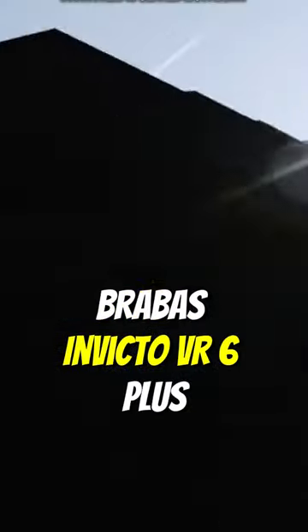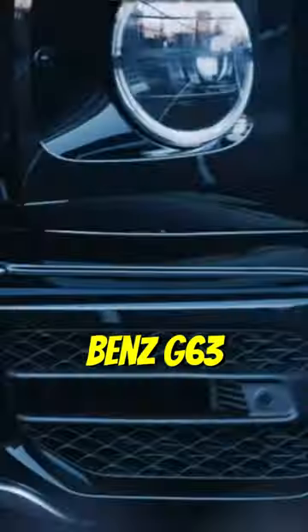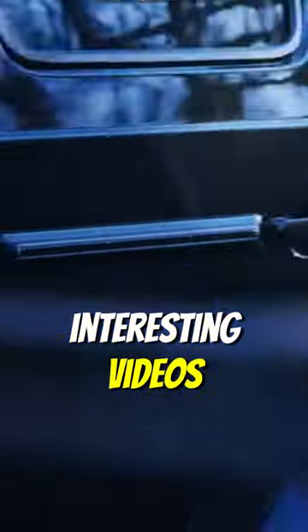Number 1: Brabus Invicto VR6+. Derived from the Mercedes-Benz G63, this SUV combines German engineering with armored resilience. Subscribe to us now to watch more interesting videos.